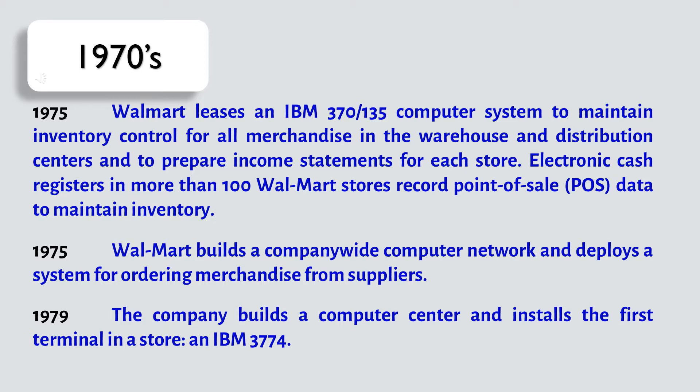Also in 1975, Walmart builds a company-wide computer network and deploys a system for ordering merchandise from suppliers.